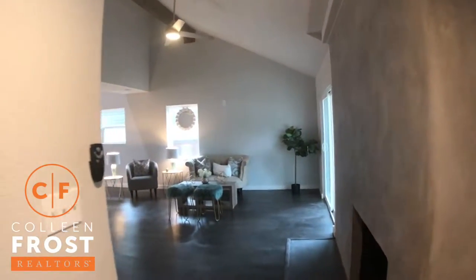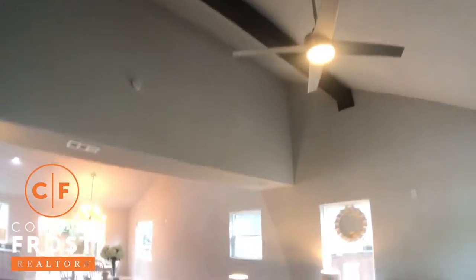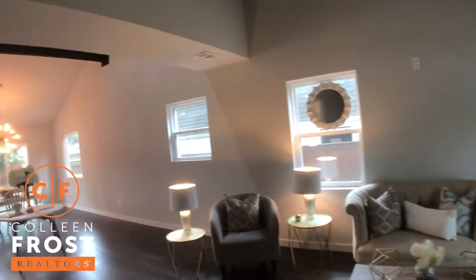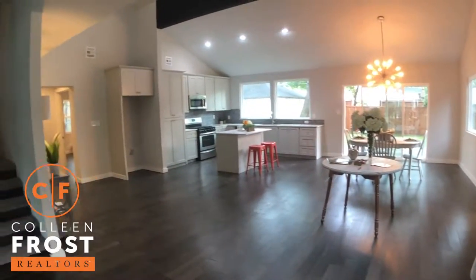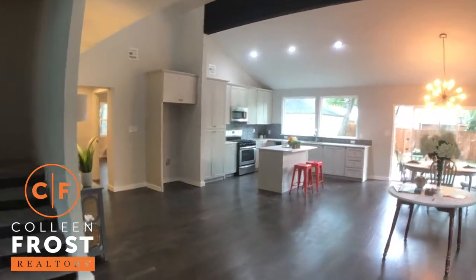Now I'm going to take you into the family room. I love the vaulted ceilings, the wood beam, and then we have the French doors with views back out on Mockingbird. And look at these gleaming hardwood floors — they are spectacular. You must come see them in person. Gorgeous!